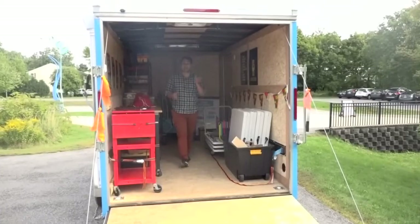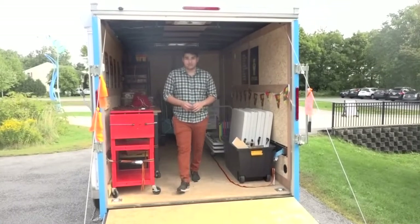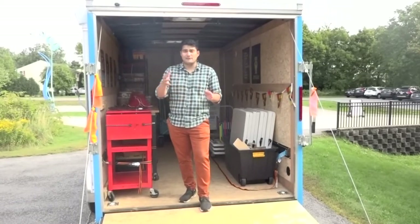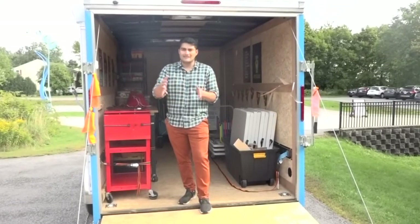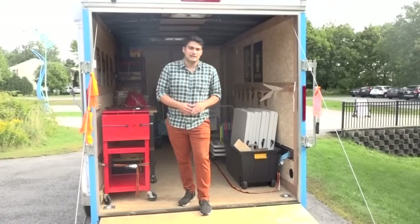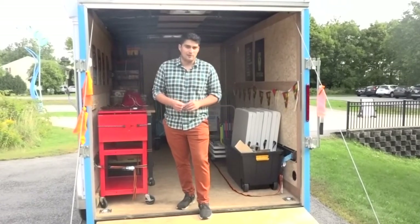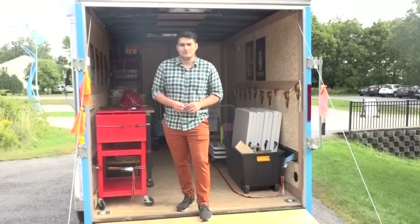The mobile maker space is here at Ocean Avenue Elementary School and will stay for about another week, then visit three more elementary schools for two weeks at a time for the rest of the fall semester. In the spring semester, it will visit four other elementary schools as well. Reporting in Portland, Jack Molmond, New Center Maine.